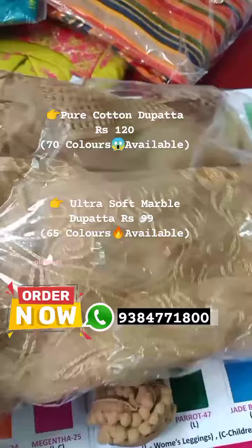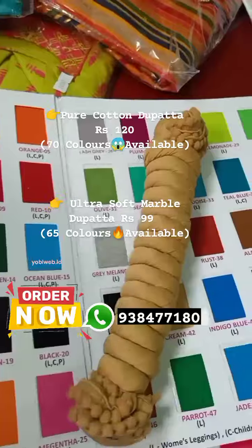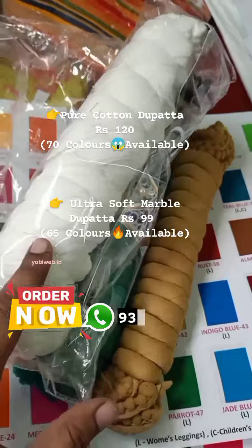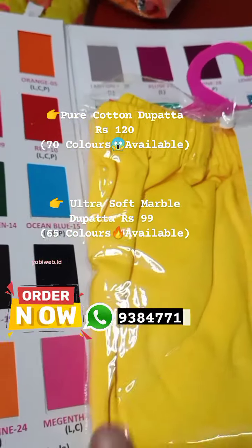This is the new launch. We have another new shawl. Marble shawl is 99 rupees. This is pure cotton shawl — branded cotton shawl. They are 120 rupees. Branded items. Leggings are 4-way branded leggings, just 250 rupees.